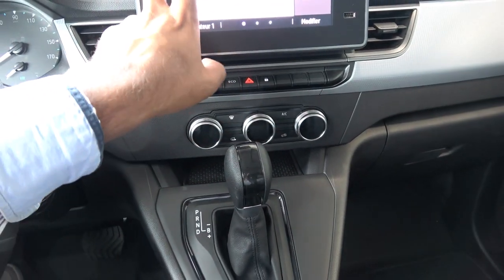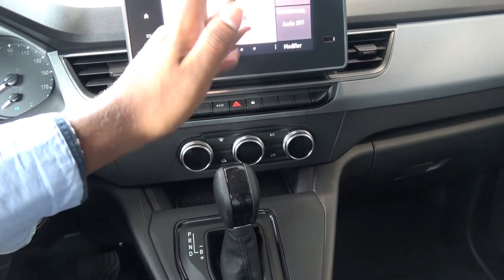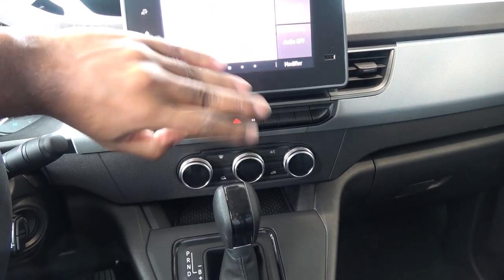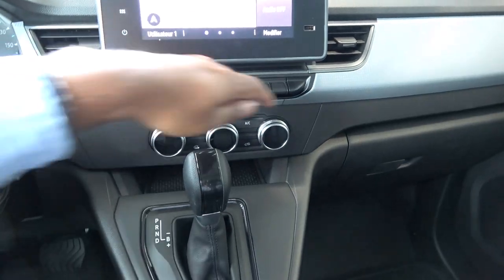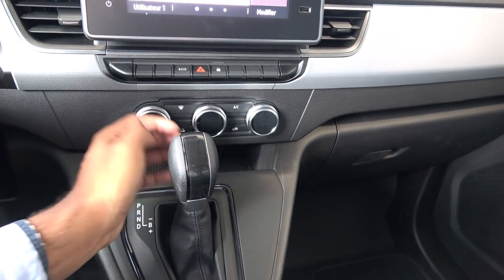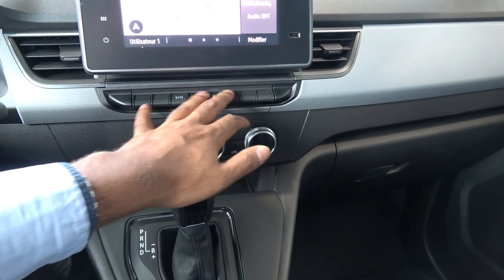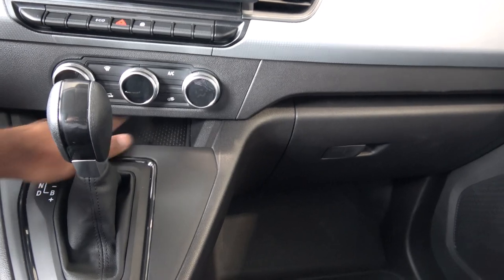The infotainment system gets the job done — nothing fancy, nothing extraordinary, but functional. Climate controls are digital in the center, which is a really nice touch reminiscent of what you'd find in the Renault Megane. The overall layout is very linear compared to competitors, and everything is within reach.